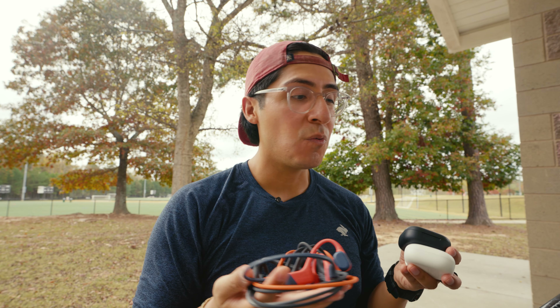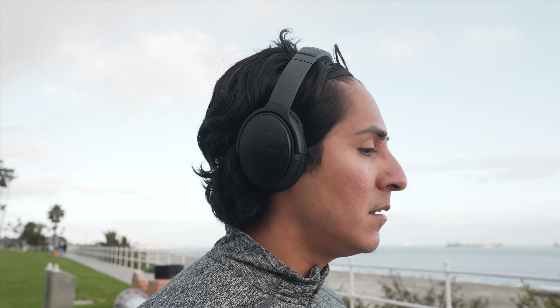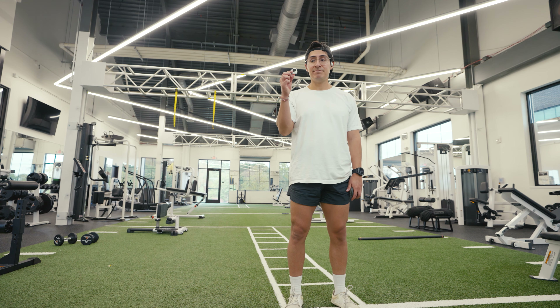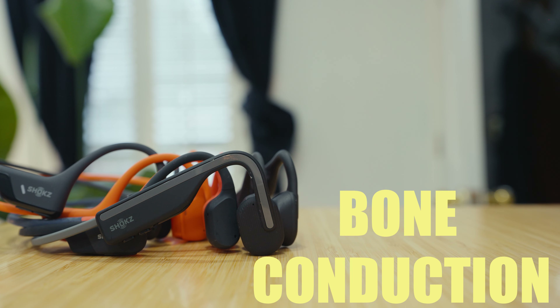By now you might already know which one you want, but we're going to jump into other categories so you don't get something that's not for you. When it comes to sound quality, you really have to have the right expectations. These aren't over-the-ear headphones and they're not inside-the-ear earbuds. Keep in mind there is no noise cancellation — that's why I personally don't use them on an airplane or in a loud commercial gym. Shokz gives you two different options: bone conduction or air conduction.